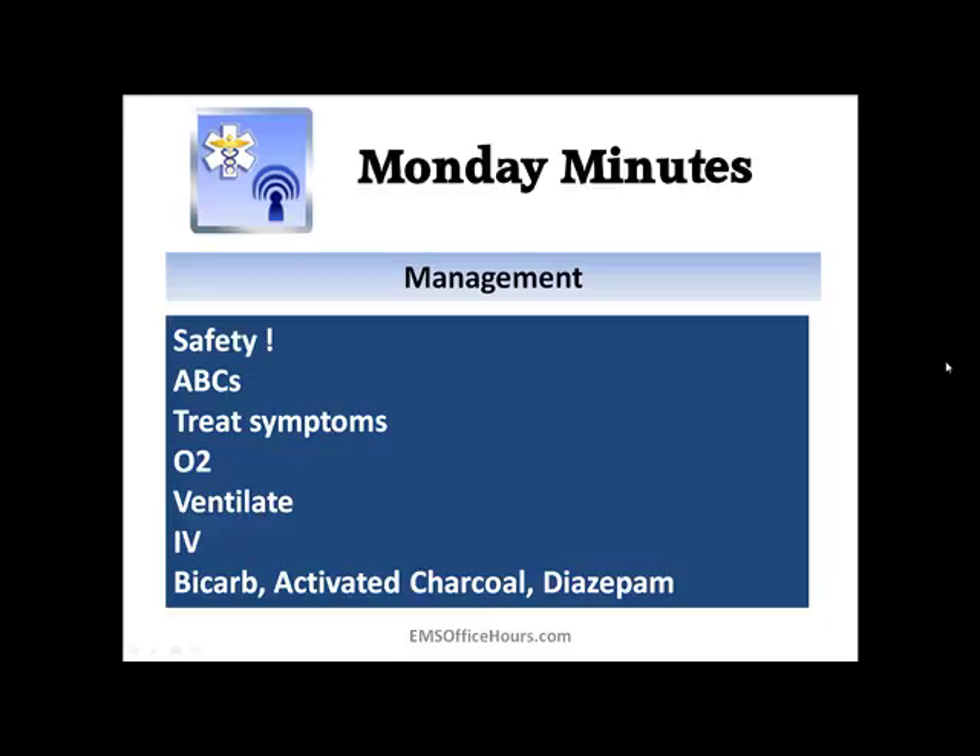A lot of these overdoses, when it comes to management, fall under the same approach: ABCs, safety, treating the symptoms, oxygenation, ventilation. There's not a lot of advanced drug interventions — it's mostly basic and paramedic-level skills. There's no definitive reversal agent for most of these drugs, unlike opiates which have naloxone. The core approach is: be safe, do the ABCs, and treat whatever symptoms your patient is presenting with.